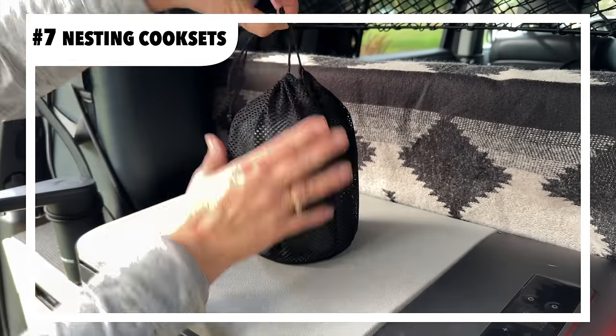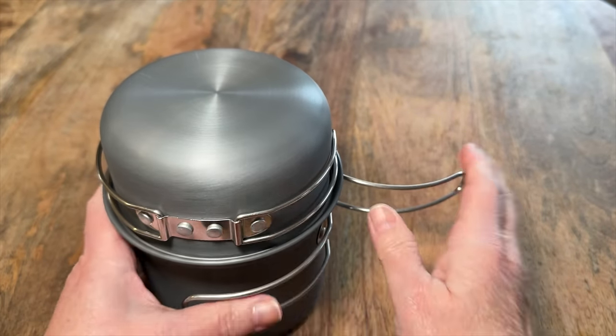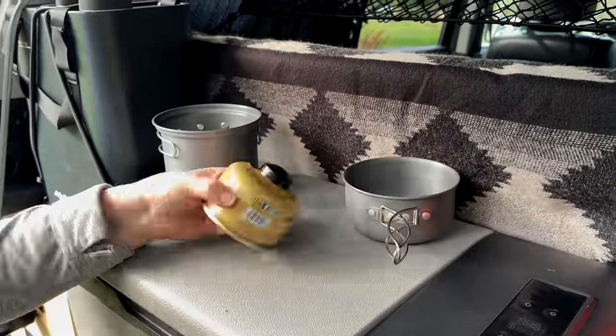Nesting cook sets — compact, efficient, and full of surprises. This one has folding handles, room inside for a container of fuel, and a small camp stove. A perfect backup cooking option.